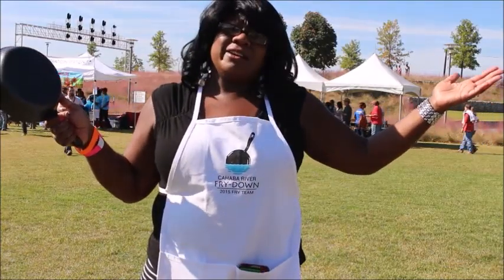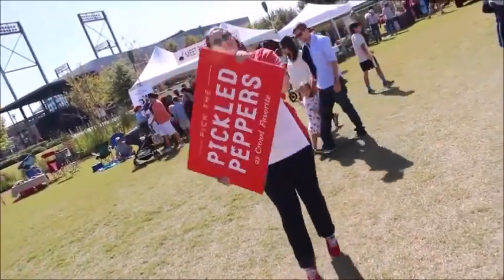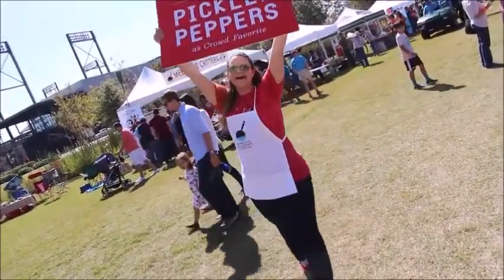All I need now is a nightgown. T-E-P-P-E-R-S — pickled peppers are the best! Let's go!